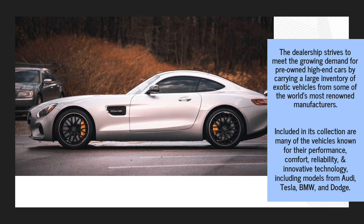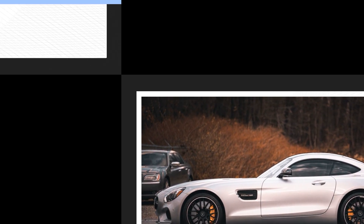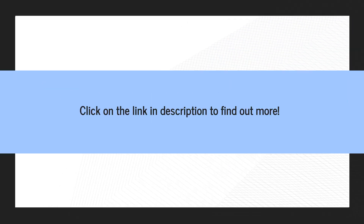The dealership strives to meet the growing demand for pre-owned high-end cars by carrying a large inventory of exotic vehicles from some of the world's most renowned manufacturers. Included in its collection are many vehicles known for their performance, comfort, reliability, and innovative technology, including models from Audi, Tesla, BMW, and Dodge. Click on the link in the description to find out more.